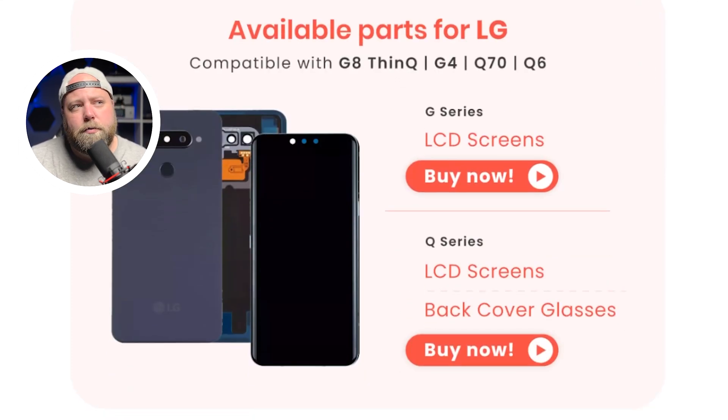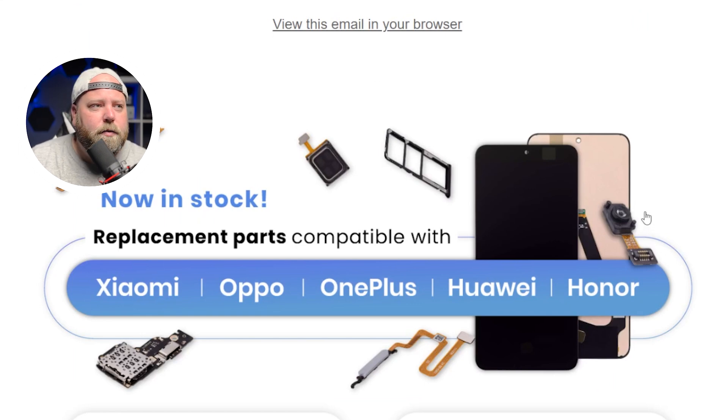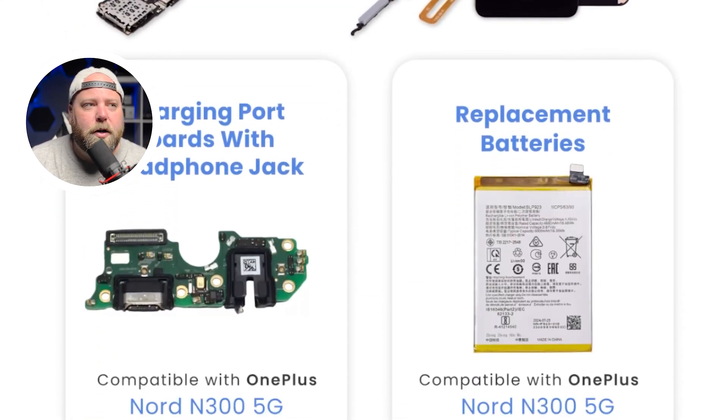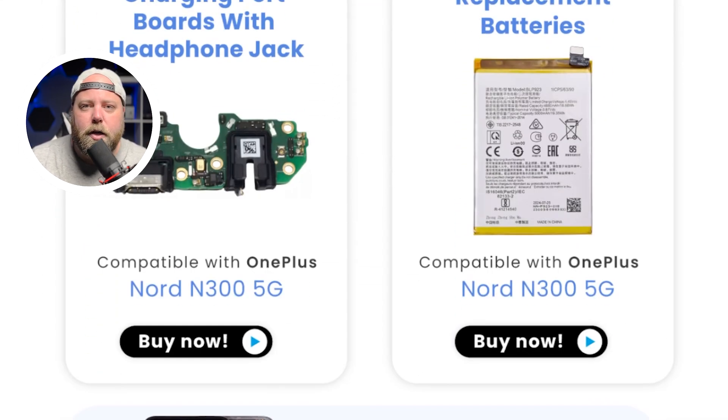For those of you that are in Canada, we now have in stock replacement parts compatible for the Xiaomi, Oppo, OnePlus, Huawei, and Honor. A bunch of new parts available, so definitely check out the Canadian website to see what's new and what you can provide to your customers.